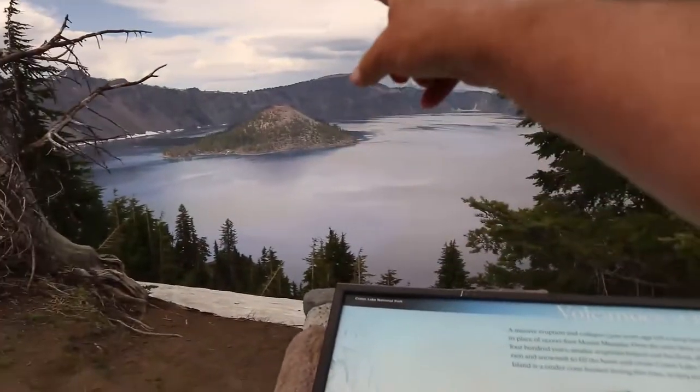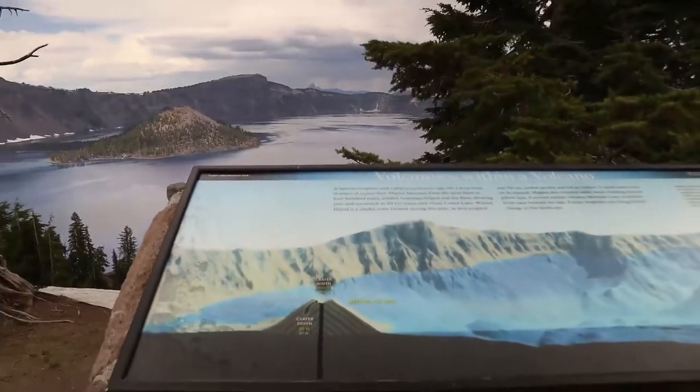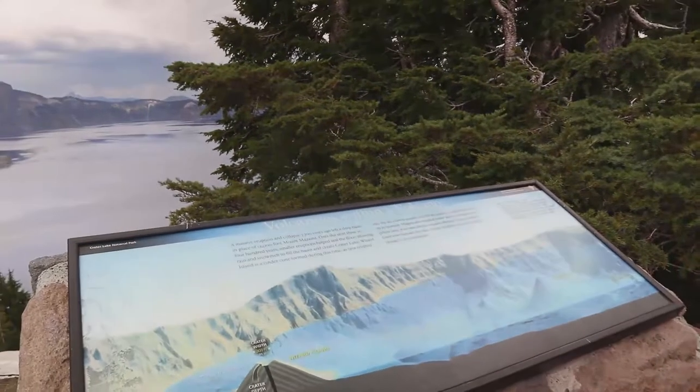You were right — it has no top; it's a cinder cone. The crater width of Wizard Island is 300 feet, and the crater depth goes about 90 feet. You wouldn't know it from just looking at it.